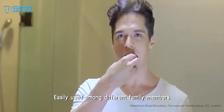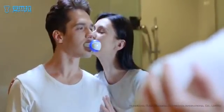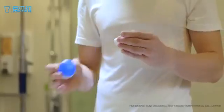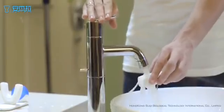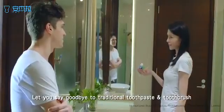Easily used among different family members with only a change of toothbrush head. Let you say goodbye to traditional toothpaste and toothbrush.